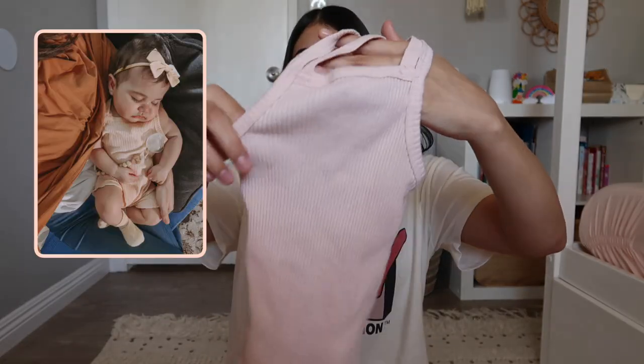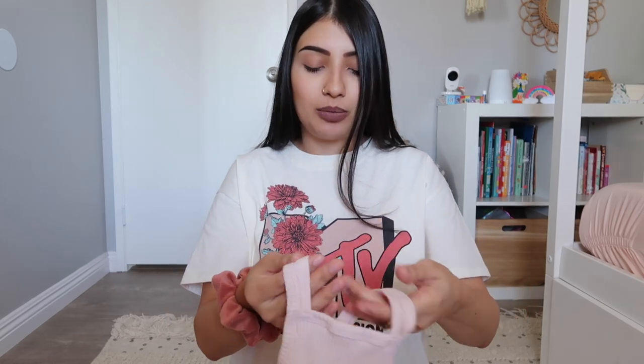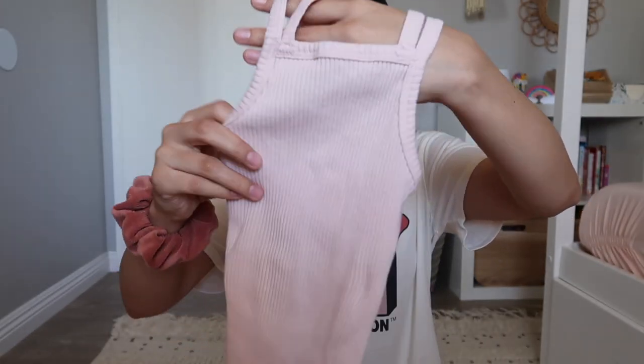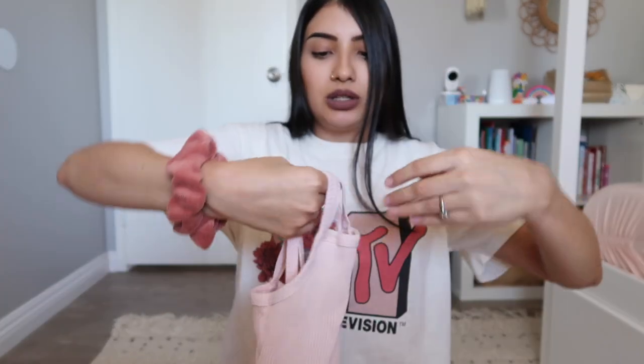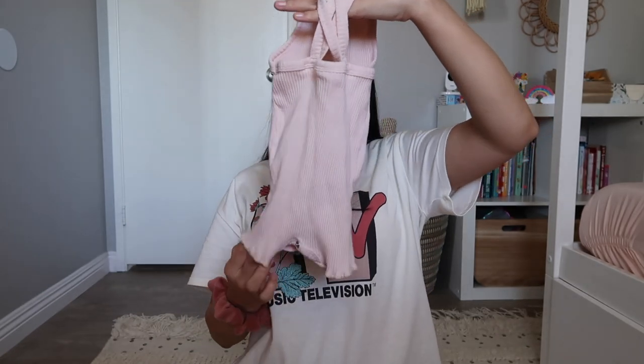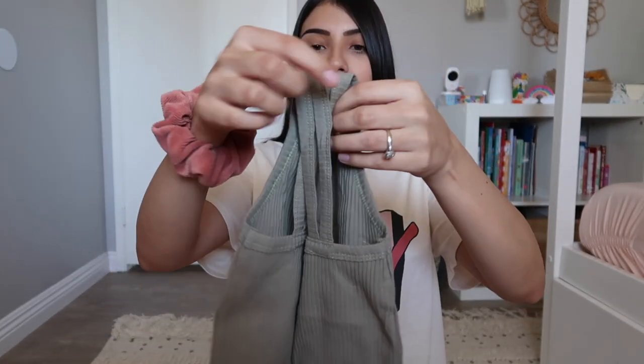The next four outfits are similar in style. The first is in baby pink - they look small but are very stretchy, and she's already worn this one. The straps are my favorite detail: two straps on each side that actually cross in the back. The leg openings have a lettuce detail. I also have the exact same one in olive green - same style, straps cross in the back.